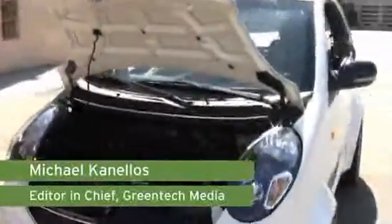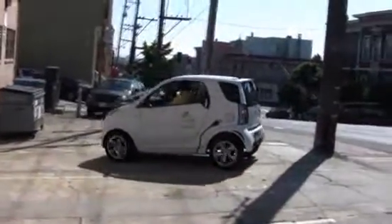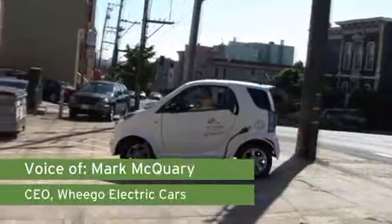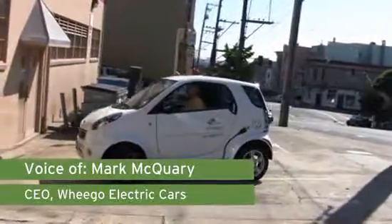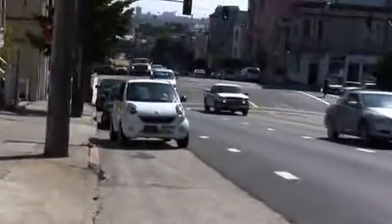Hi, this is Michael Canales of Green Tech Media and I'm in the prototype of the WheelGo, an all-electric car. This one is available as a low-speed vehicle right now. It's an around-town car, and we anticipate in June we'll have our crash testing done and be certified for the highway, which should open up a lot of new markets for us.